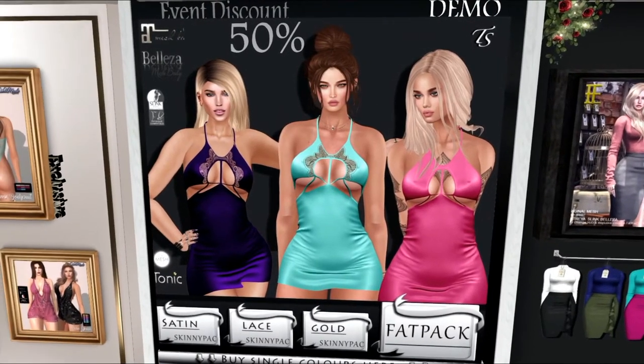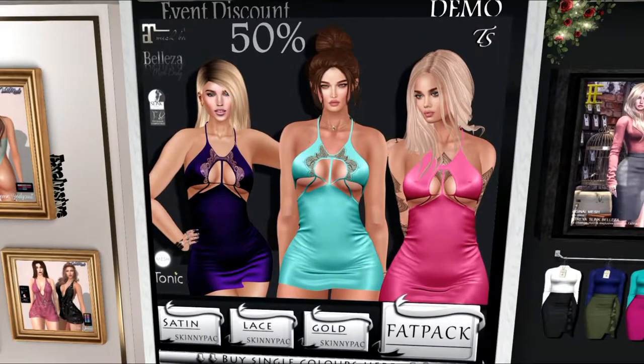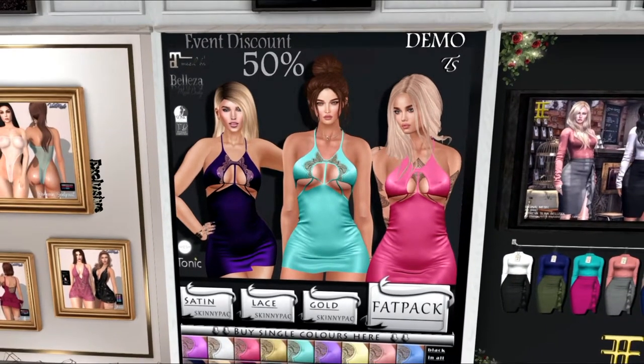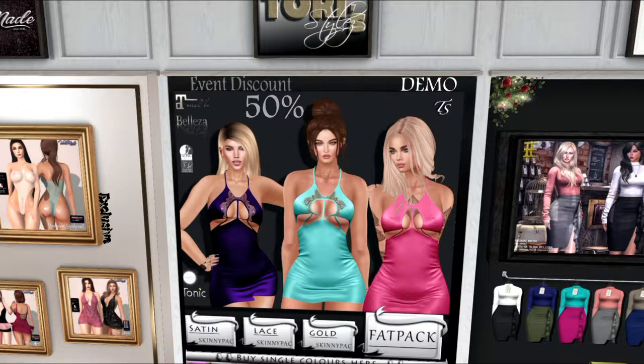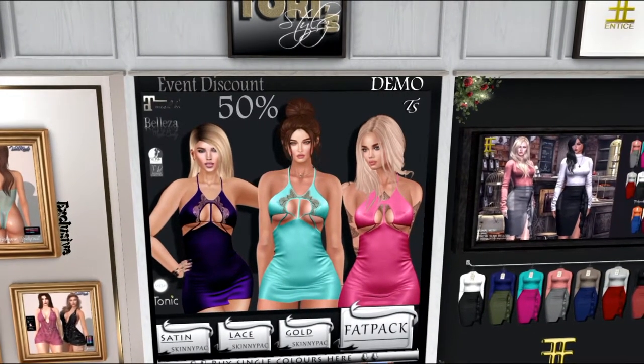This is 50% off. You've got the satin pack, the lace pack, the gold pack, and of course you've also got a fat pack. This is from Tori Styles. It is 50% off. It comes in Maitreya, Beliza, Slink, and Tonic. Very cute.